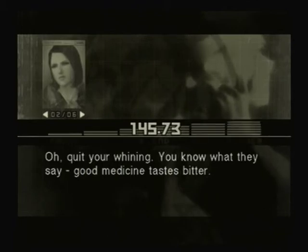How does it taste? I think you're going to be disappointed. Damn. Oh, quit your whining. You know what they say, good medicine tastes bitter.